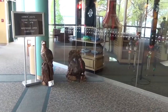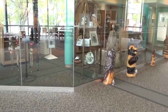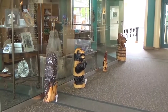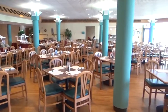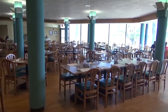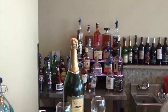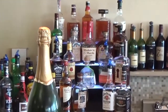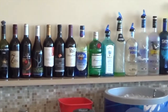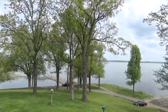There are also hand carved sculptures that can be found throughout the lodge. The Harbor Lights Restaurant is the dining area at the lodge. It features a fully stocked bar if you are interested in enjoying a drink with your meal. The lodge has a great view of the lake.